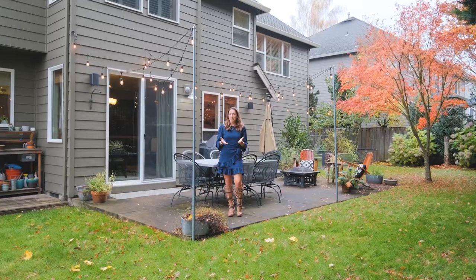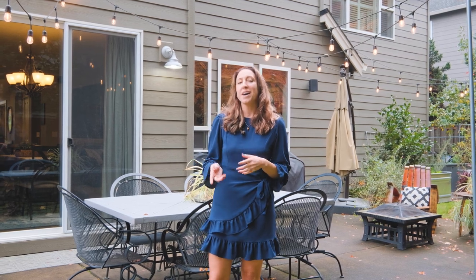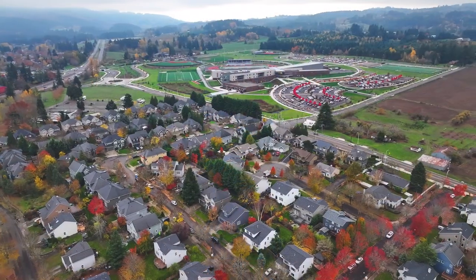If you enjoyed touring this gorgeous home with me today and would like to schedule your own viewing or get additional information about this home, contact Jen Myers at Jen Runs Real Estate today for more details.